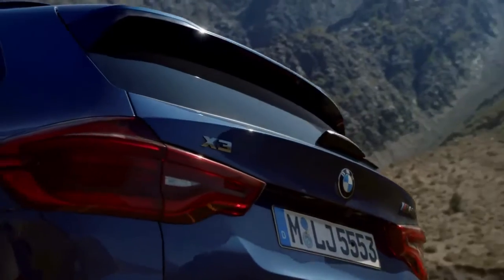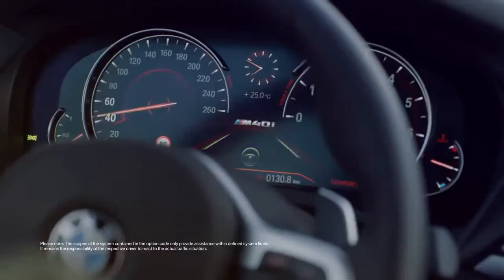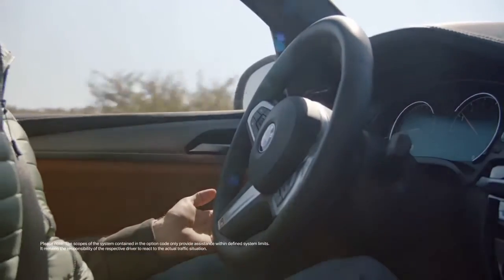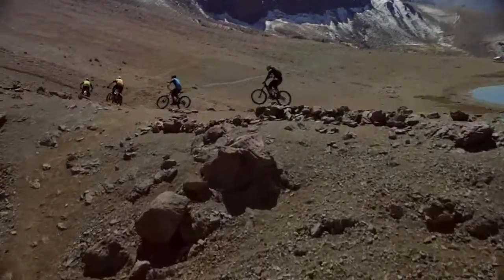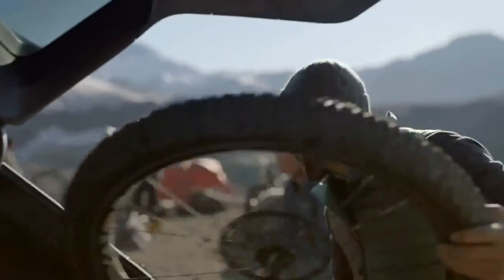The 2018 X3's appearance breaks no new ground, but looks contemporary enough with the bigger, bolder grille kidneys and more animated LED headlamps as seen recently on other new BMW models. A longer wheelbase and overall length stretch of more than two inches visually extends the hood, while short overhangs and a wide stance give the X3 a planted look.